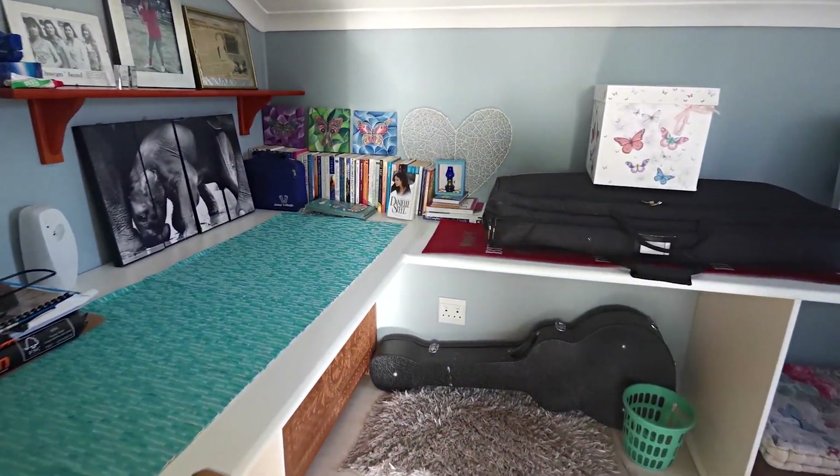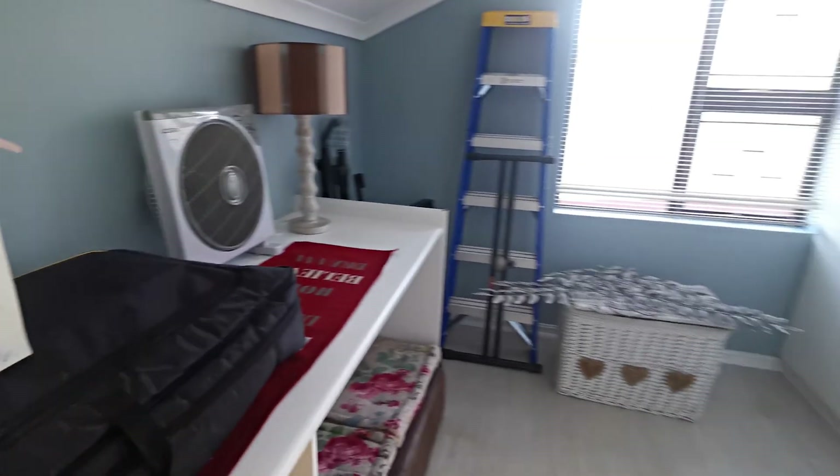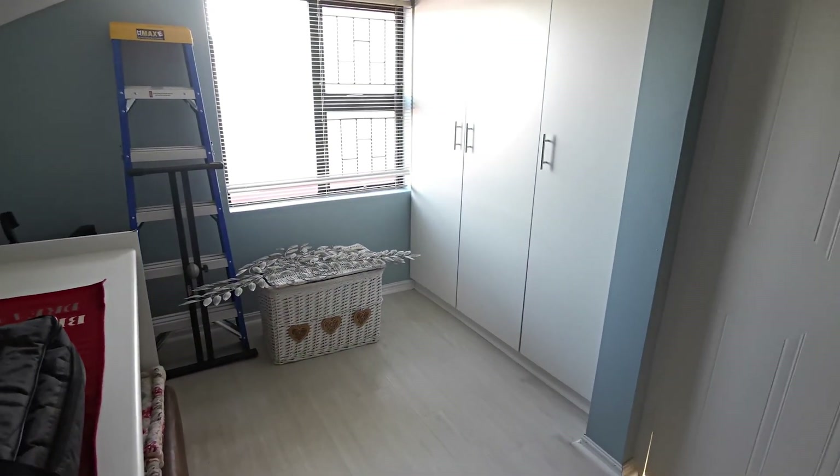The third bedroom is currently used as a versatile office or study.